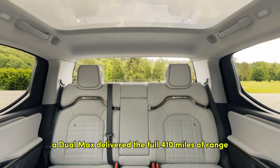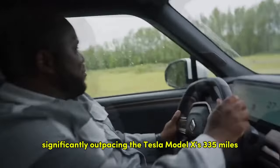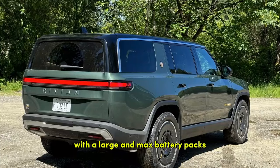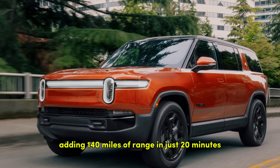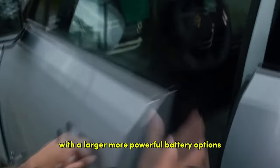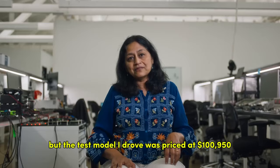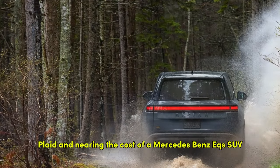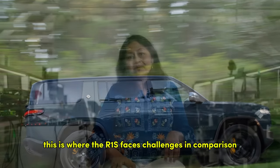My test vehicle, a dual max, delivered the full 410 miles of range, significantly outpacing the Tesla Model X's 335 miles and the Kia EV9's 304 miles. The large and max battery packs support a maximum charging rate of 220 kW on DC fast chargers, adding 140 miles of range in just 20 minutes. However, prices rise steeply — the R1S dual max starts at $89,900, and my test model was priced at $100,950, more expensive than the Tesla Model X Plaid and nearing the cost of a Mercedes-Benz EQS SUV.